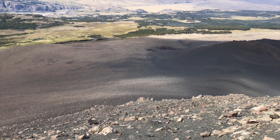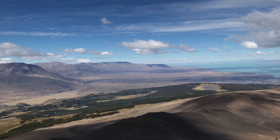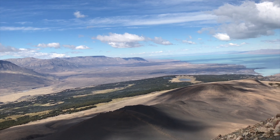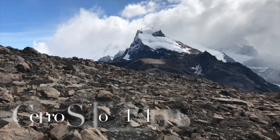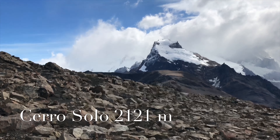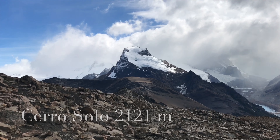This is probably the steepest part, just before the top — must be over 50% gradient. This snowy peak on the right that we've seen many times before is called Cerro Solo, and it's 2,121 meters high.